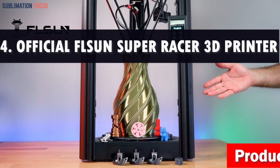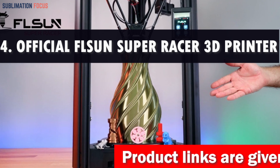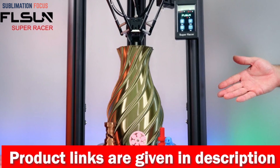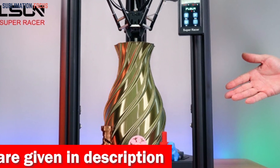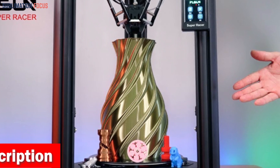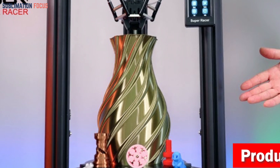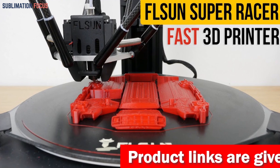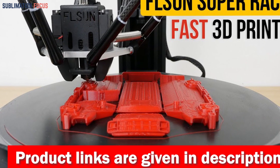Number four is the official Fullsun SR 3D printer. In today's fast world of dentistry, the Fullsun SR Super Racer 3D printer reigns as the champion for creating dental models that truly shine. With its three-axis linkage technology and lightning-fast printing speed of up to 200 millimeters per second, this 3D printer slashes printing time by a staggering 200%, so you can say goodbye to waiting around.